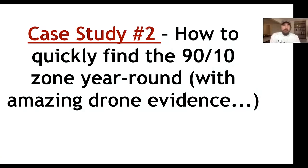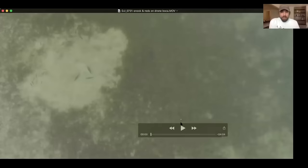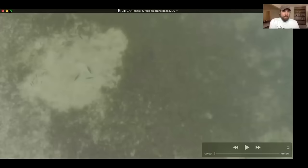Case study number two: how to quickly find the 90-10 zone year-round with amazing drone evidence. We were out fishing with a drone and wanted to take an aerial view to see if the drone would pick up some fish. This was one of our first times taking the drone out. Just looking at the footage, it was eye-opening — a true visual look at the 90-10.